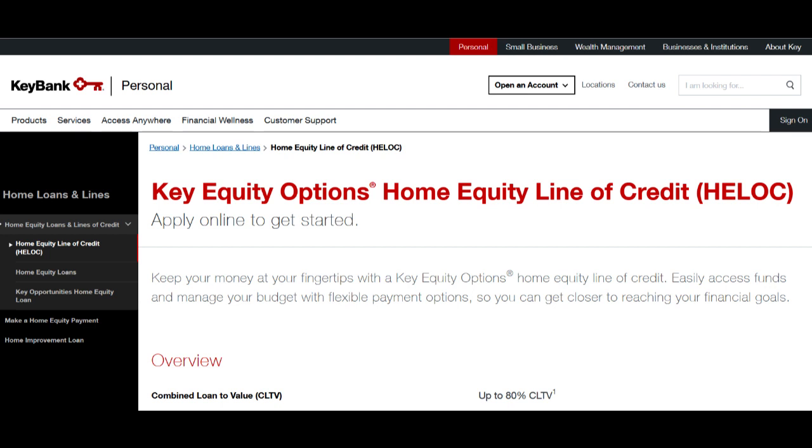The application process for the KeyBank Secured Credit Card is typically more straightforward than that of traditional unsecured credit cards. The card is secured by a deposit that you provide, which reduces the lender's risk, making it easier to qualify even if you have had credit issues in the past.